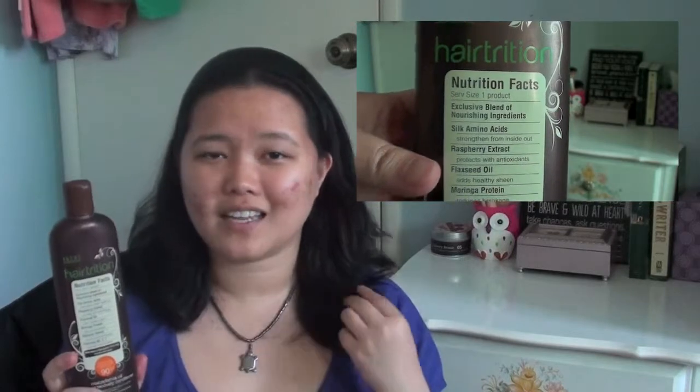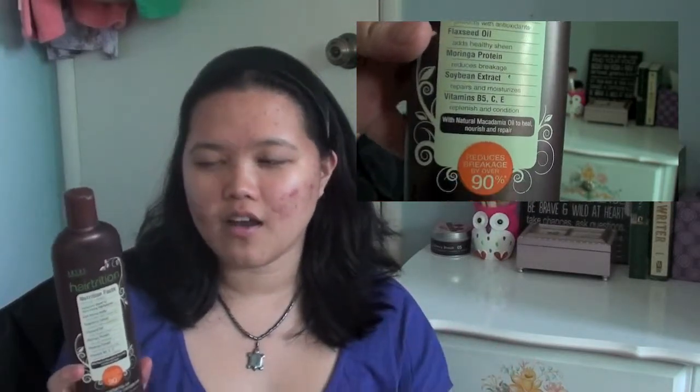I finished up one product for my hair, and it is a conditioner from Hairtrition — the Macadamia Oil Damage Recovery Conditioner. The smell was alright, but I don't really think that it did anything to my hair, so that was a little bit disappointing. I probably won't be purchasing this one again.